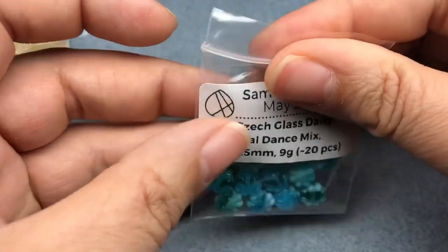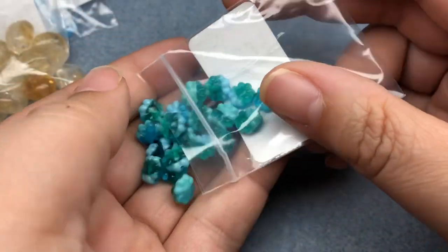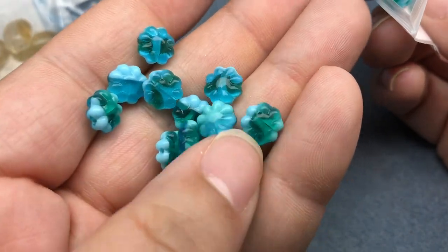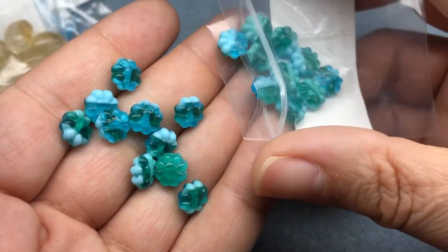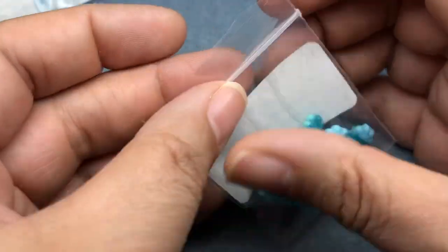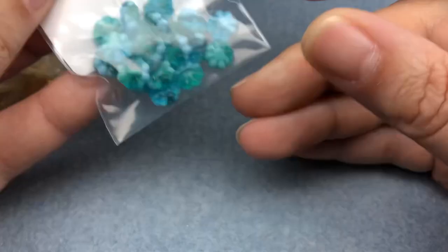Next we have Czech glass daisies, teal dance mix, eight and a half millimeters, about 20 pieces. These are beautiful — they look like gummies, like gummy candy. I feel like that's a colorway you would see in gummy sharks or something. Those are so cool.